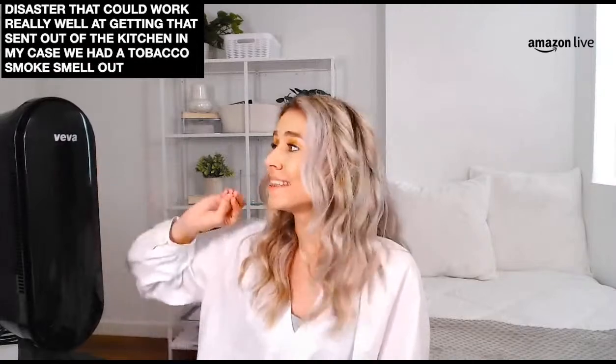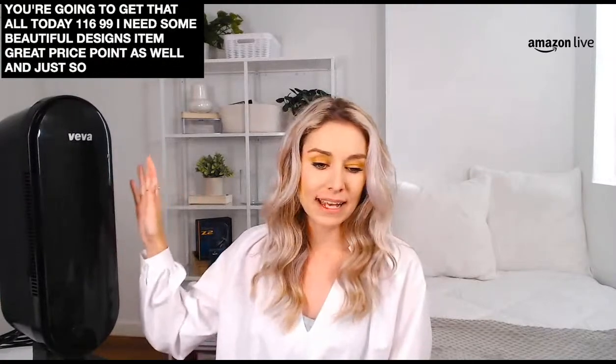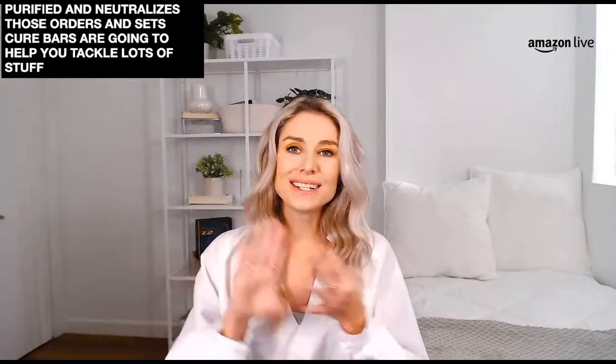I love this because I originally purchased it for odors. If you're suffering from odors in the home — maybe a musky mildew type of odor, or a kitchen disaster — it works really well at getting that scent out. In my case, we had a tobacco smoke smell and this was absolutely fantastic at neutralizing that terrible odor. This is the Viva 8000 Elite Pro in black, and it comes with four filters — $116.99. It purifies and neutralizes odors, tackles dust, dirt, dander, allergies, and harmful bacteria.